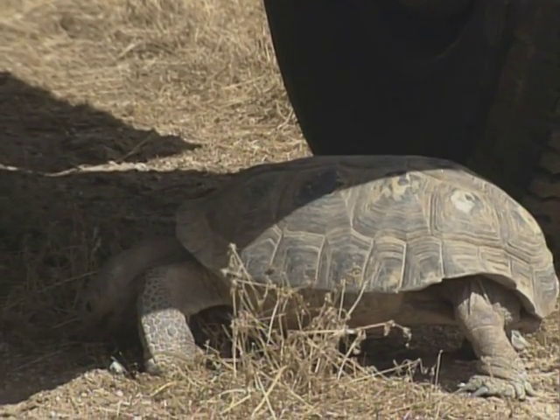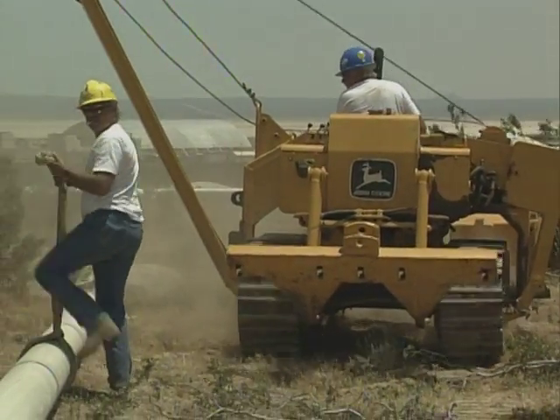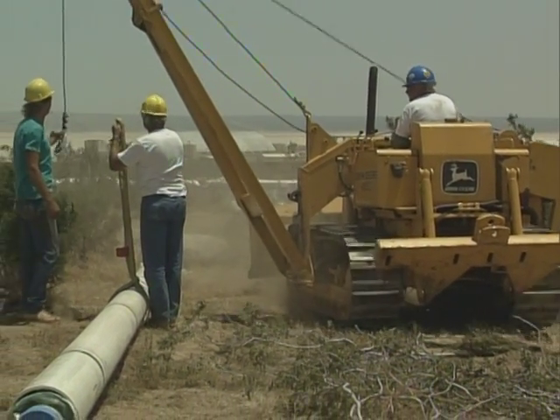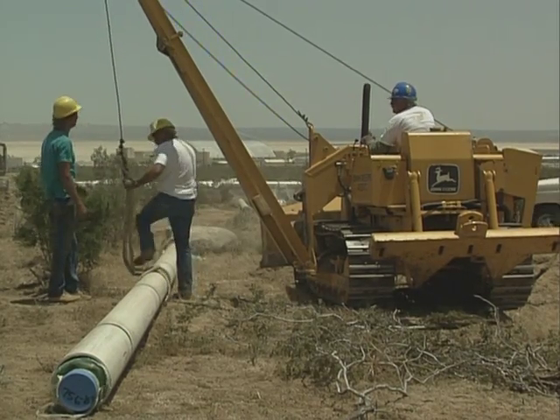If a tortoise is spotted, the project supervisor and a wildlife biologist must be notified immediately. If a tortoise is killed, accidentally or otherwise, the project could be delayed. Following these simple guidelines could aid in saving a multi-million dollar project and prevent an entire species from extinction.